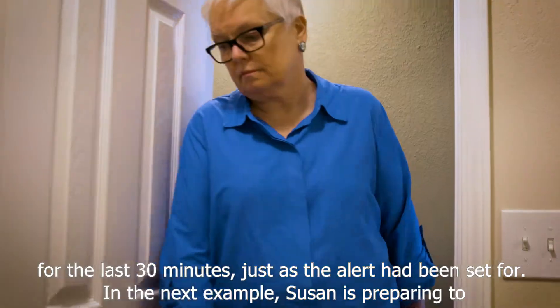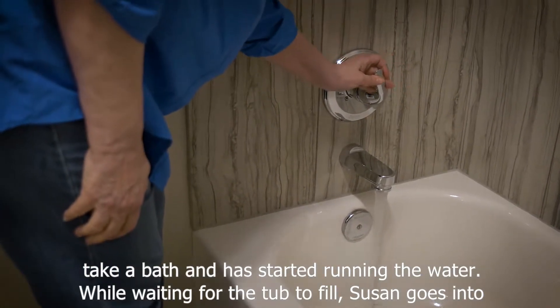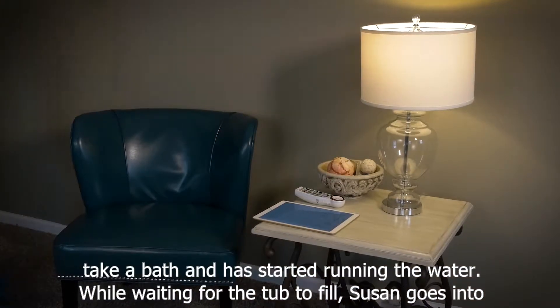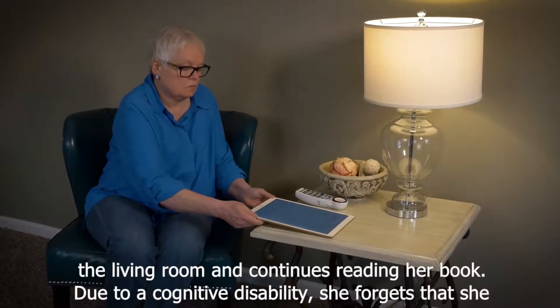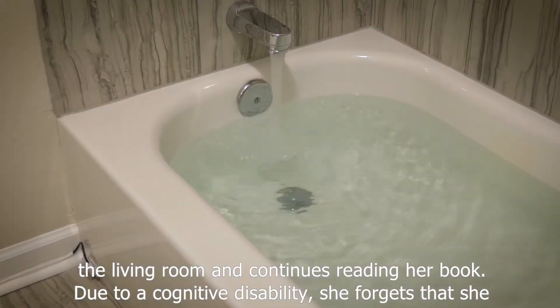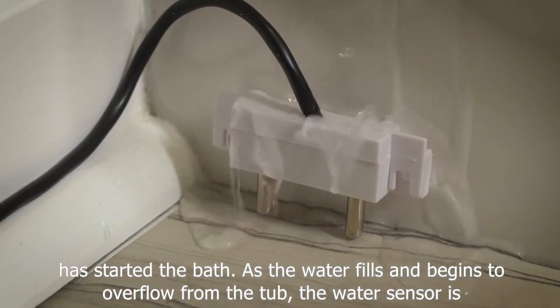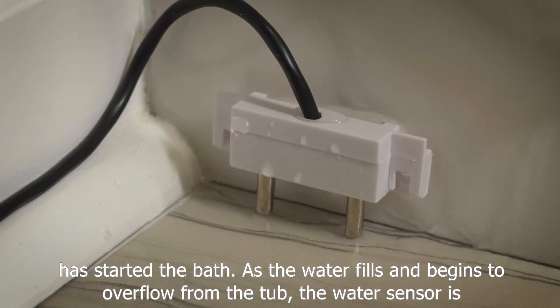In the next example, Susan is preparing to take a bath and has started running the water. While waiting for the tub to fill, Susan goes into the living room and continues reading her book. Due to a cognitive disability, she forgets that she has started the bath. As the water fills and begins to overflow from the tub, the water sensor is triggered.